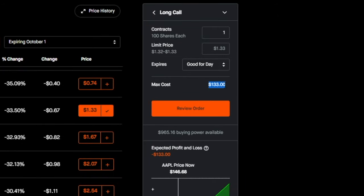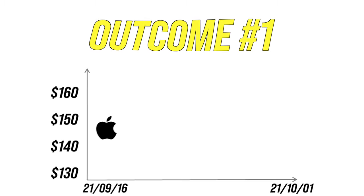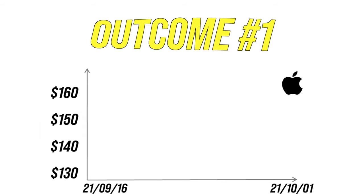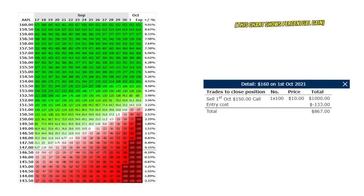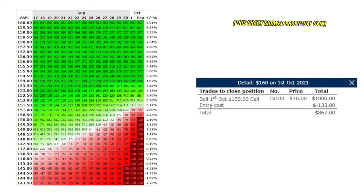Now that I've purchased this contract, let's look at the two outcomes. Outcome number one: Apple's share price goes up to $160 by October 1st. When we look at the chart, this option would be worth $1,000 on expiration date. Subtract your entry cost of $133 — the fee to get the right to purchase Apple at $150 — and you're at a gain of $867 if you sold the option, which I recommend. Alternatively, you also have the right to purchase 100 shares at $150, paying $15,000 and getting your 100 shares of Apple.